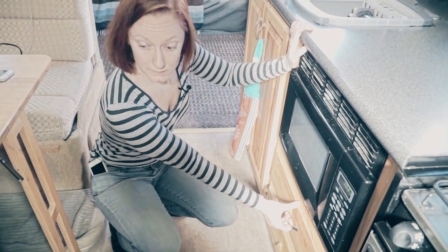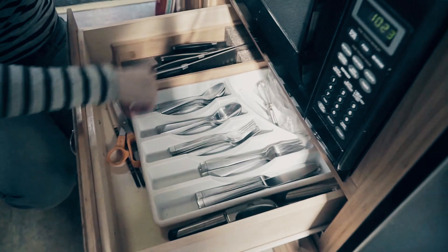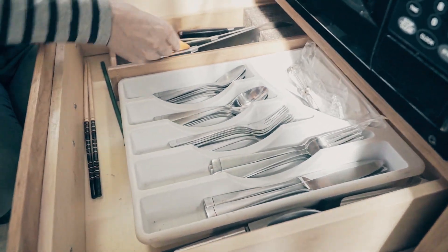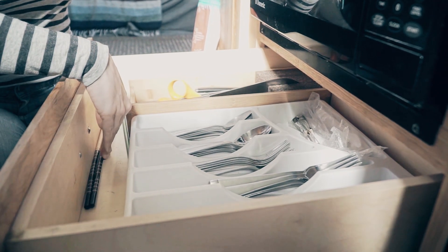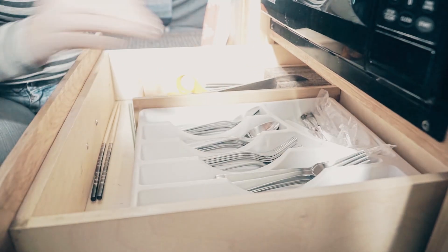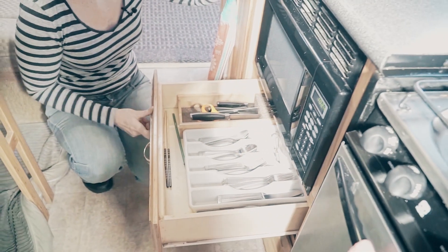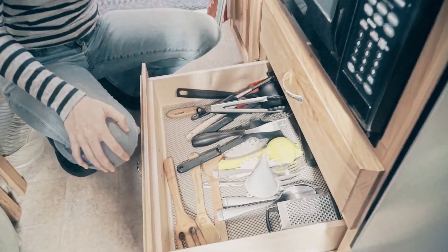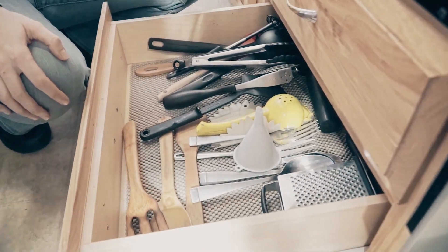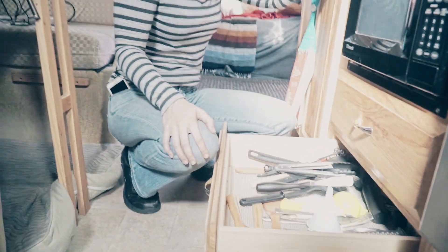Our two drawers — these are the only two drawers we have. This one has all of our silverware and our knives. Scissors, some chopsticks, can opener, garlic press, stuff like that. The bottom drawer — I think I showed in the drawer liner video — and this is all of our cooking utensils and serving utensils. Big enough, a little crowded, but not too bad.